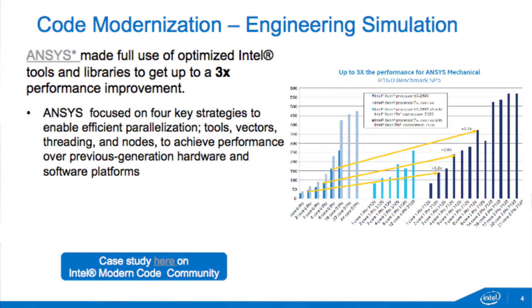We've also found that when working directly with software vendors, when we take the effort to help them understand where the hardware is headed and parallelize their software, they see extremely good benefits. For example, ANSYS does engineering simulation software, and we worked with them over the last three years to help them parallelize their software and prepare it for upcoming hardware. Recently, when they moved to the next generation hardware, because they were ready, they saw a 3x improvement.